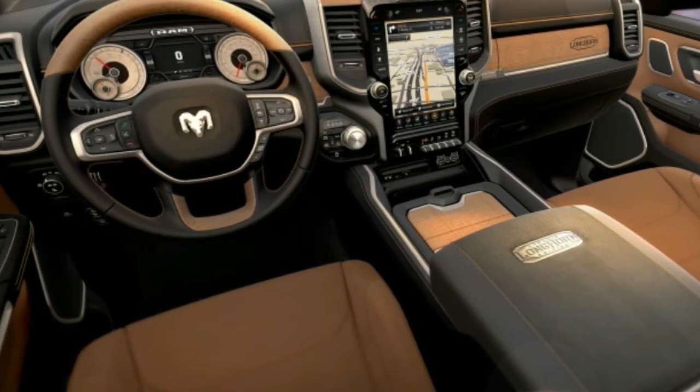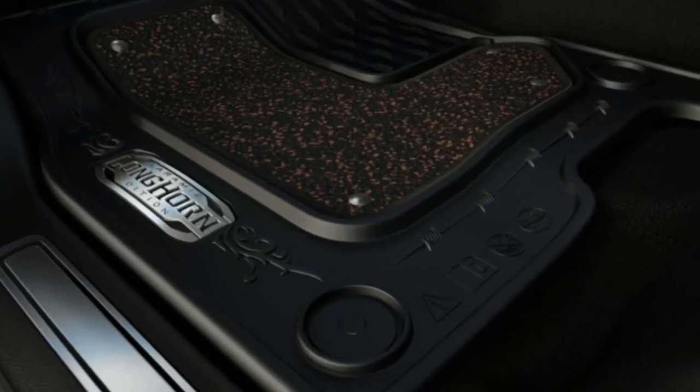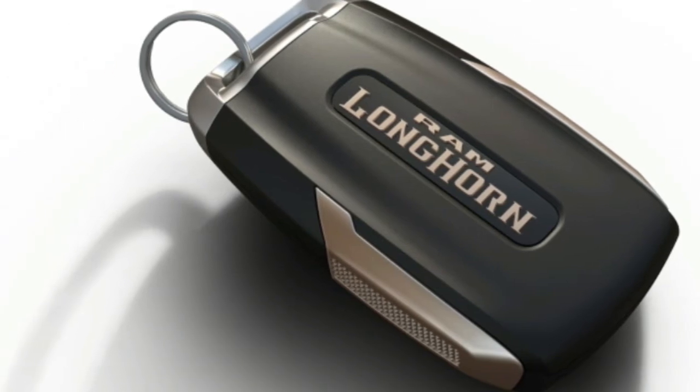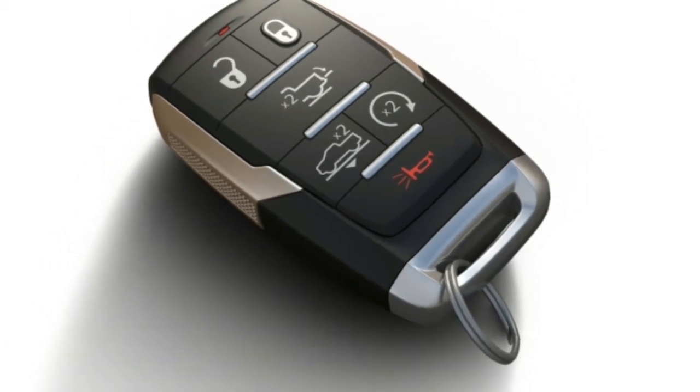There are two interior color options, both with contrasting piping: mountain brown and light mountain brown, and black cattle tan. Both are full leather.